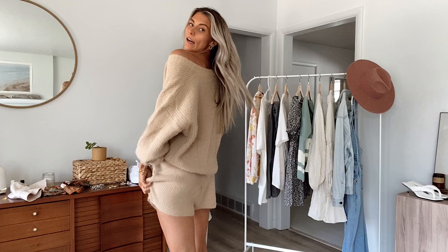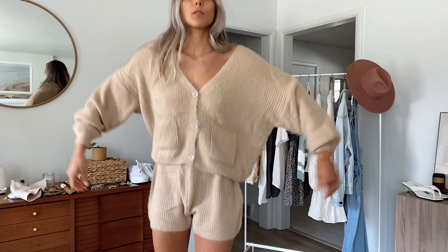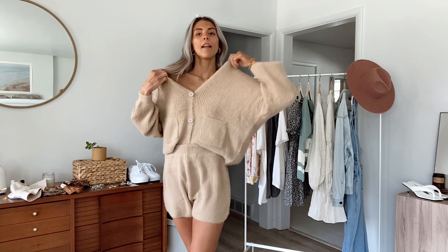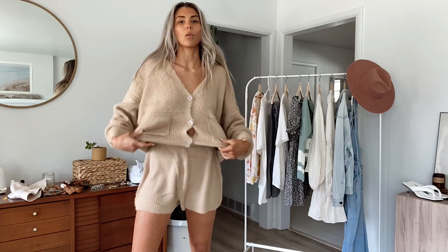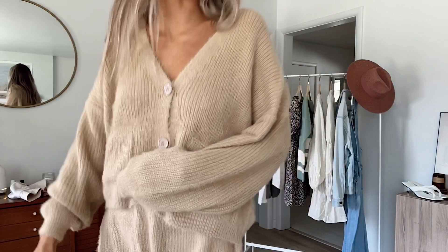It's this little set from Nasty Gal. I am obsessed with it, it's so comfy. It comes with these little shorts. This one is in a size medium — they were sold out of the small — but I have it also in the mauve color in small and I like the size small better, it just fits me better. This one's a little bit baggy and the shorts are a little loose, but I still love it. You can wear it tucked in, off the shoulder with a little bralette, or just wear the shorts alone with a tank. It's super fuzzy and I seriously love the texture.